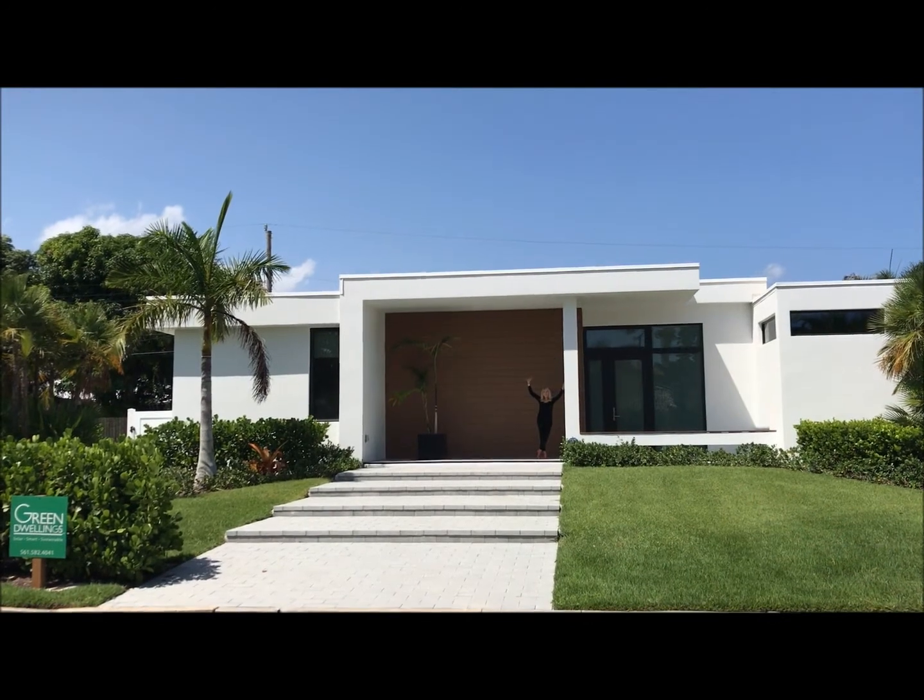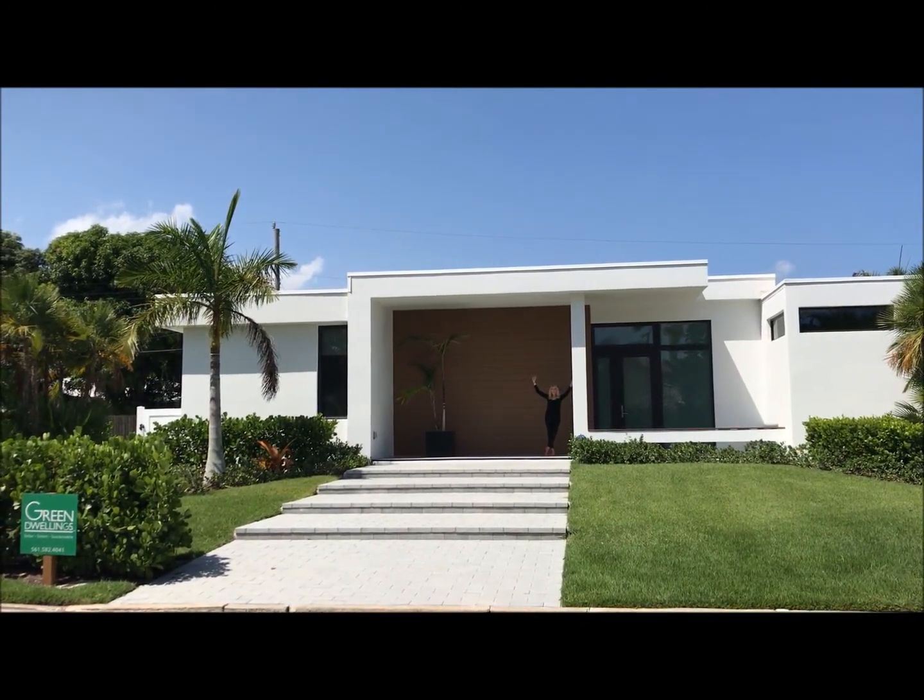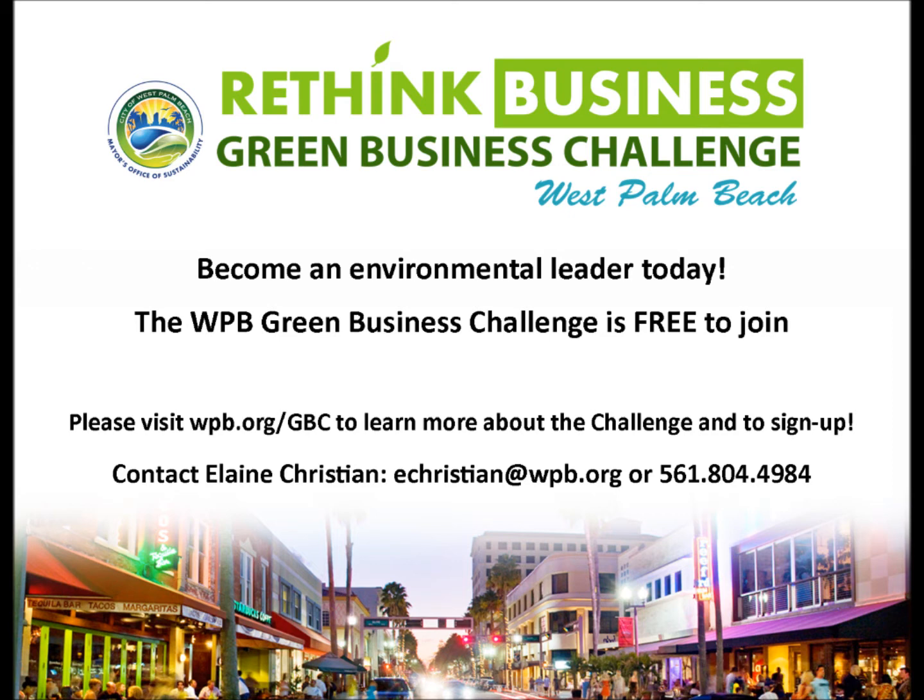I encourage everyone to support the West Palm Beach Green Business Challenge. I think it's a really beneficial program and we should all get on board. I'd also like to invite anybody back to Green Dwellings for a visit — I'd be happy to give you a tour and talk about ideas that we can use to make this a better place. We'll see you next week. Thank you.